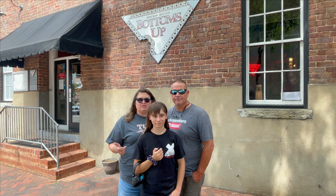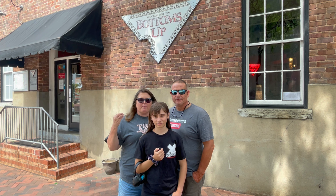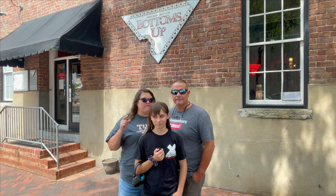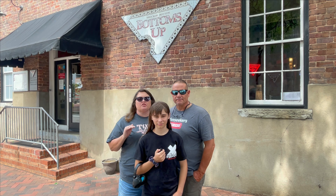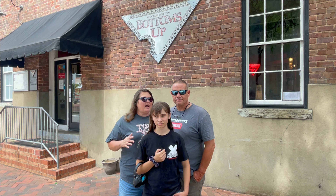Our server has brought the ticket to the table. We had the mozzarella tracks, the 12-inch Meat Master pizza, and we all drank water. The total came up to be $33.94 after sales tax.